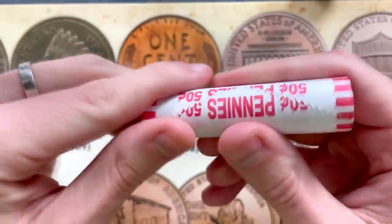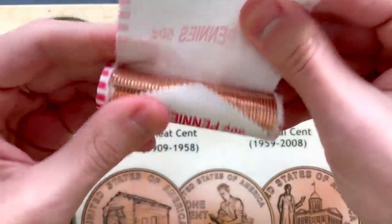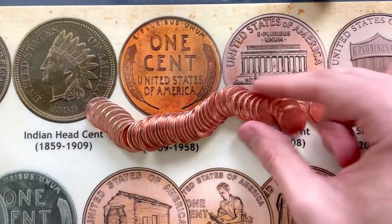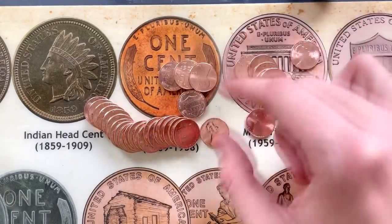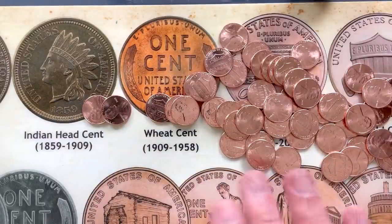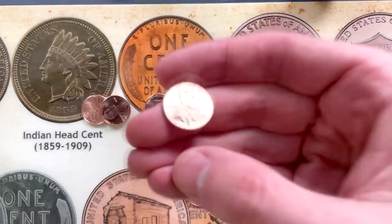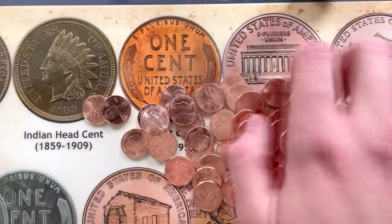Breaking into roll number one. That looks pretty brand new to me. Let's dump them out anyway. That first roll is completely 2021s. I should probably go grab a glove just in case, because even though these haven't really been touched by too many people, they have been through the minting process which can definitely make them dirty. Not all of these coins, even though they are sparkling, shiny, and nice looking, still have some little spots and specks on them.